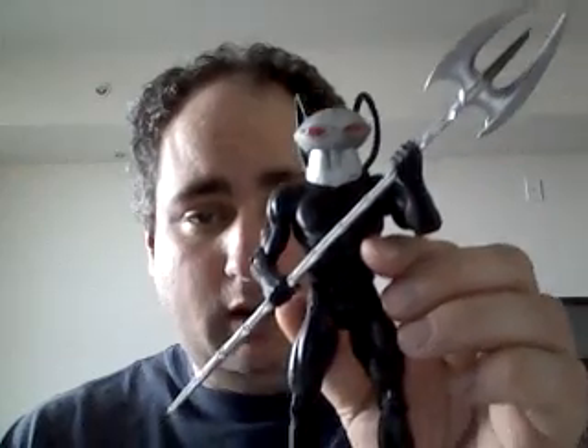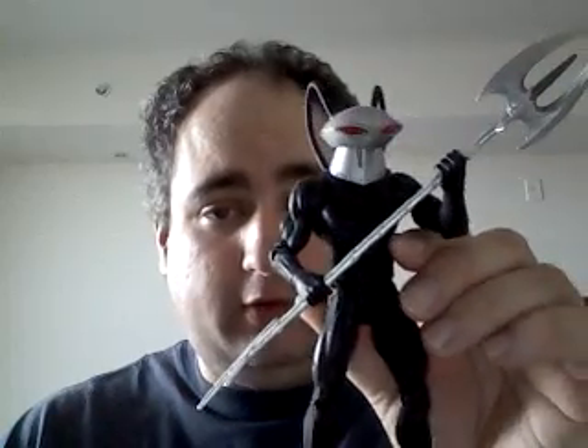For the second figure from Wave 2 of DC Universe Classics, I'm going to be doing Black Manta. Black Manta first appears in Aquaman number 35 in 1967, and he's been a major foe of Aquaman ever since.